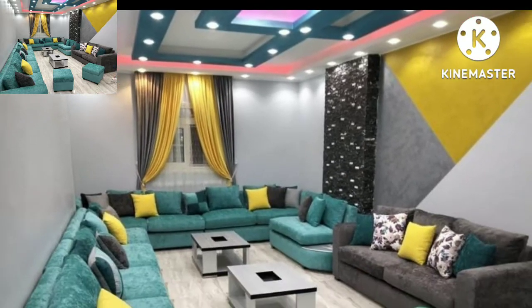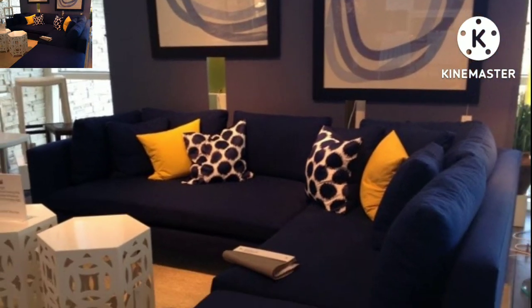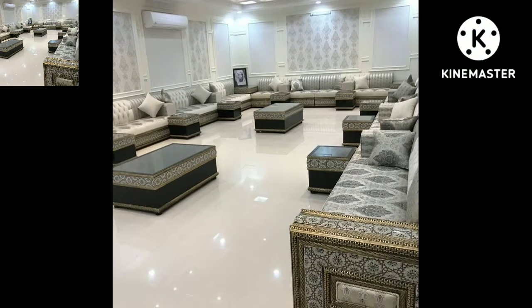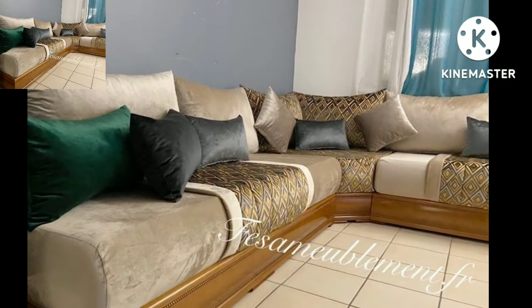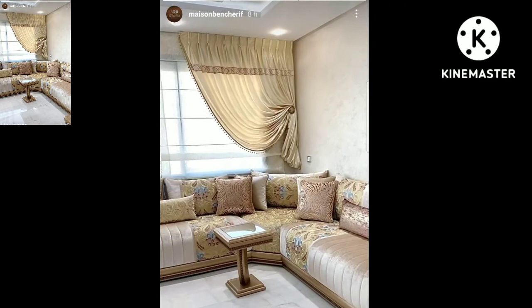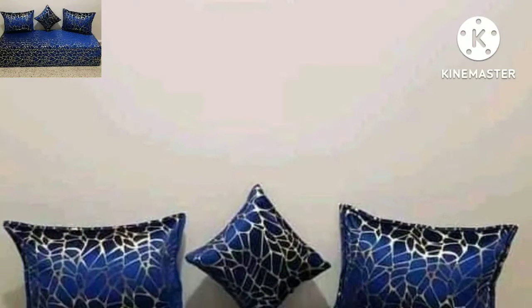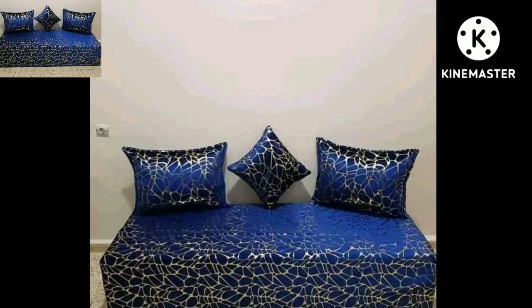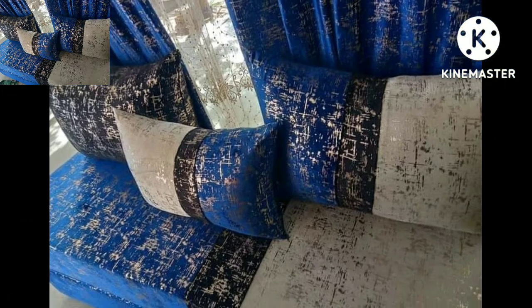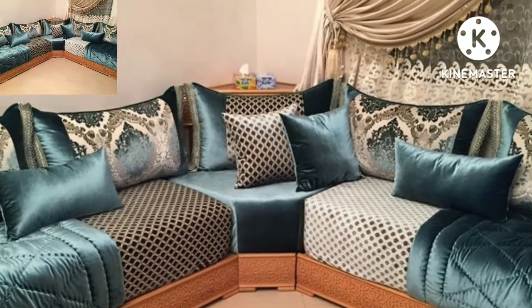Hi friends, hope you all are doing well. Dear friends and dear subscribers, today you will see in this video attractive sofa sets designs — new stylish sofa sets designs in 2022.